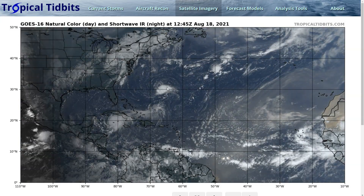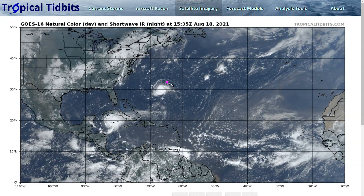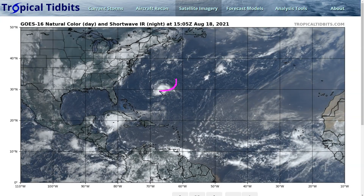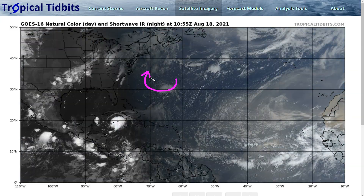Now we're going to shift gears and talk about Tropical Storm Henri to the southwest of Bermuda. This is the system we've been tracking doing a looping track down from the north and now moving westward, expected to loop back toward the north over the next few days.